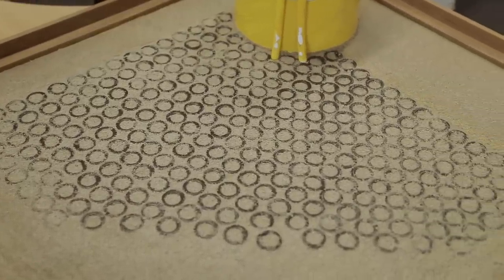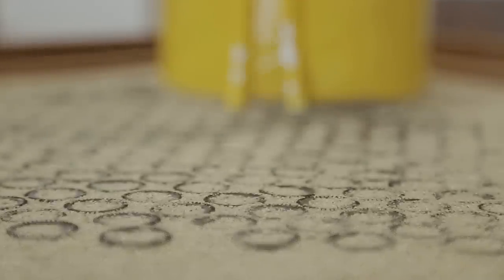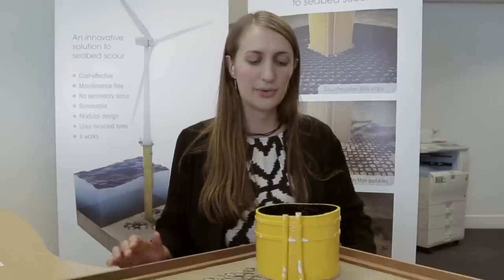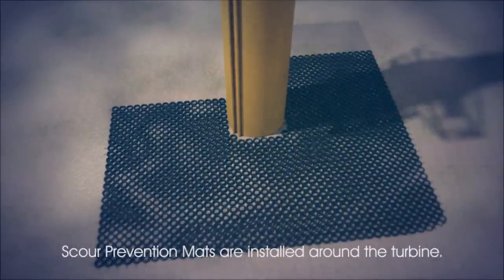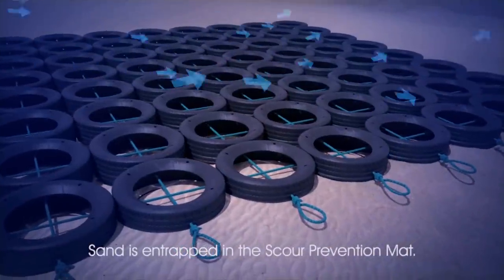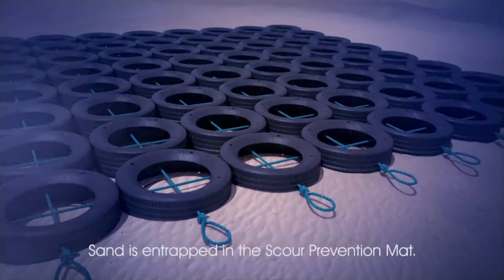This is a model of a turbine foundation. The usual method that wind farm operators use is to dump rock around the foundations so that it prevents sand from being eroded away, which can cause structural problems or expose cable. Instead, we've developed a solution that uses end-of-life car tyres — basically a flat layer of tyres fixed together, which we place onto the seabed in typically 12 sections of 5 by 10 meters all the way around the turbine.